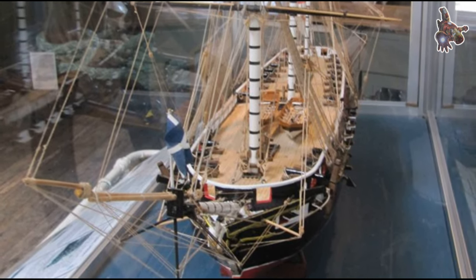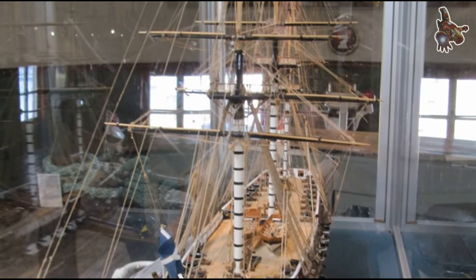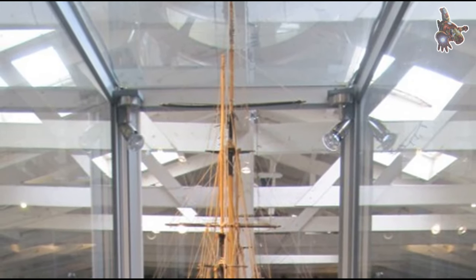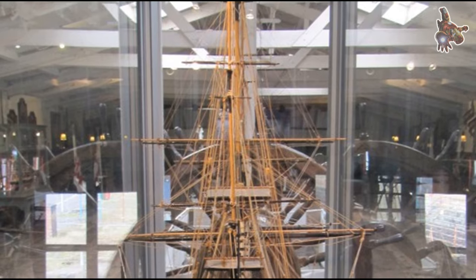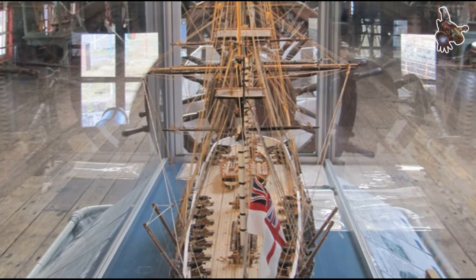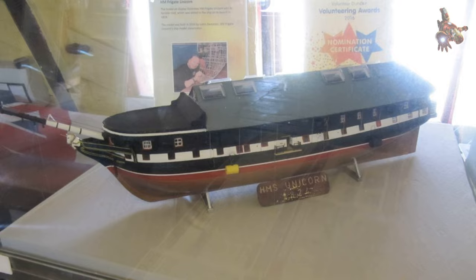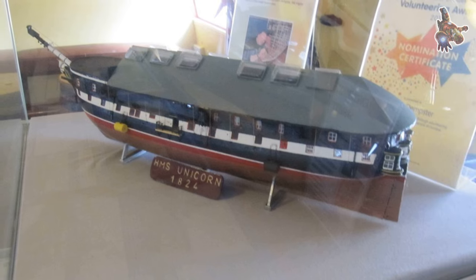In the 1960s, the Admiralty considered breaking up HMS Unicorn and scrapping one of the few survivors of Britain's sailing navy. In order to preserve the ship for future generations, the Unicorn Preservation Society was formed. On 26 September 1968, HRH the Duke of Edinburgh accepted the ship from the Ministry of Defence on behalf of the UPS, in whose care she remains today. Since 1968, the Unicorn Preservation Society has worked to preserve HMS Unicorn for the benefit of current and future generations. The UPS is currently working on plans to move the ship into the East Graving Dock in Dundee, securing HMS Unicorn's long-term preservation in a purpose-built dock that will house the historic ship.